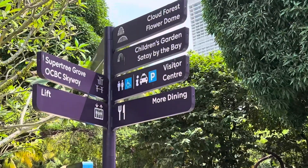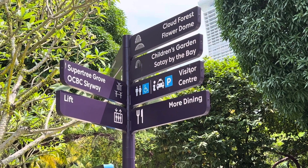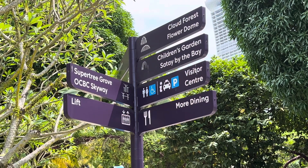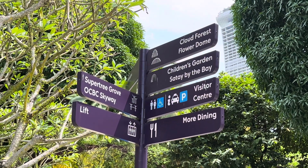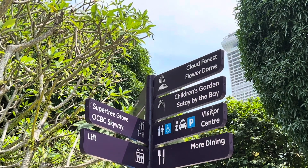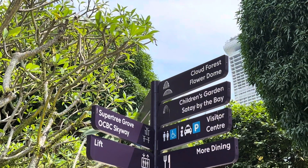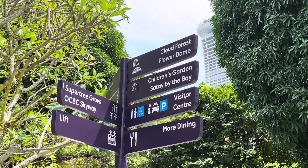Here is the tree called Supertree Grove, and the skyway connecting the trees is called OCBC Skyway. Why it is called OCBC Skyway, I do not know — I have to verify first. Over there is the Cloud Forest, and on the right side is the Flower Dome. Maybe it is called Flower Dome because there are many flowers inside, and the Cloud Forest is also a dome — maybe there is a cloud and a forest inside.